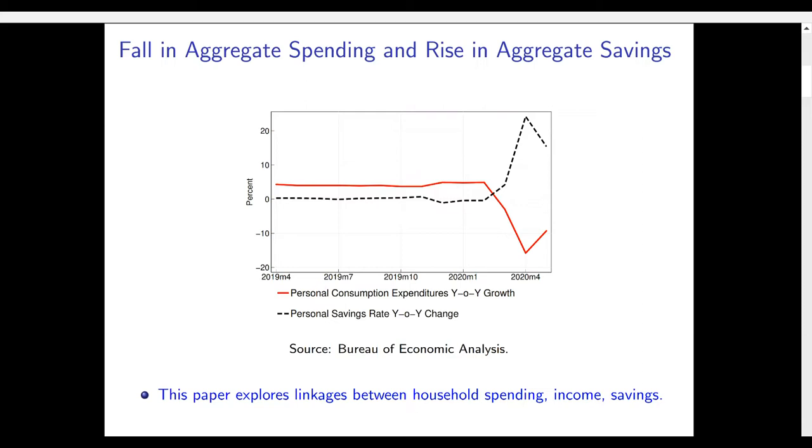We know that there's been shutdowns, fear of health risks, and income loss. At the same time there's been very large transfers from the government to households and businesses. So we want to understand how important each of these factors is for driving these aggregate trends. In this paper, what we do is look at the linkages between spending, income and savings at the household level in order to shed light on these different channels.